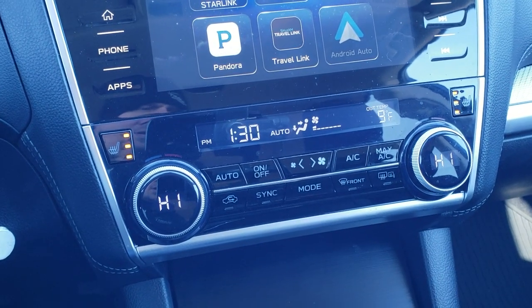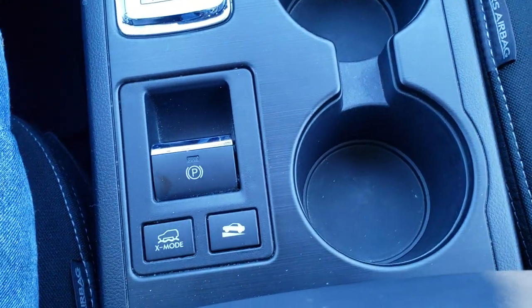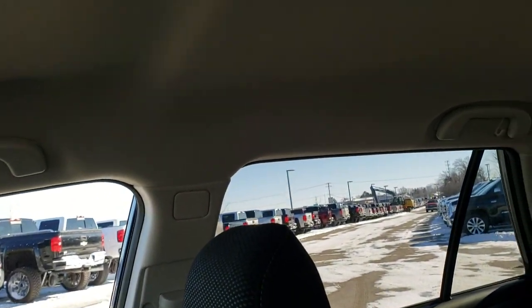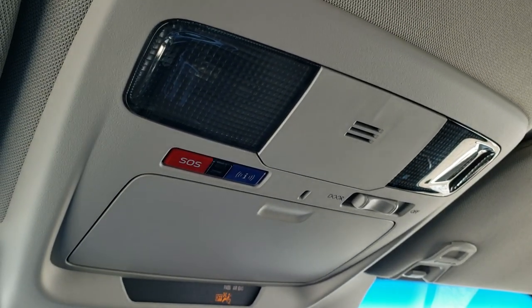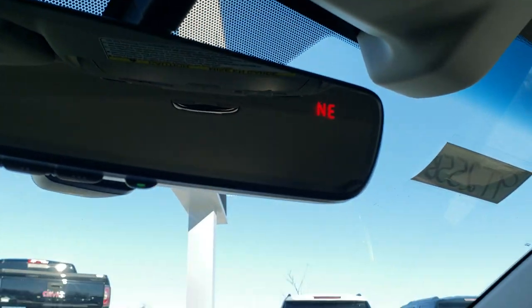You have your heated seats, dual climate control, and automatic transmission. You've got X-Mode as well as the Hill Start Assist. All-weather floor mat and seat are in excellent condition — no rips or tears. This vehicle has never been smoked in. The headliner is very clean. You do get SOS buttons in the ceiling, map lights, HomeLink buttons in the mirror, as well as a compass display.